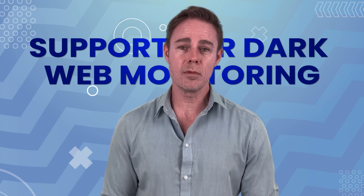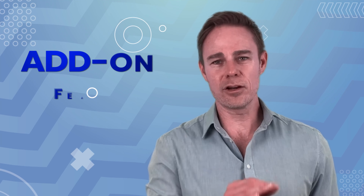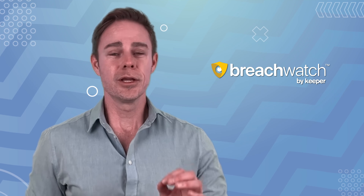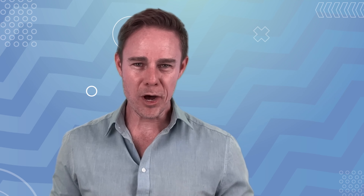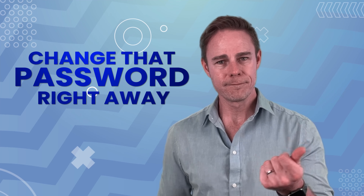Now let's take a look at some of the cool features. The first is support for dark web monitoring, called BreachWatch, available as an add-on feature at an extra cost. BreachWatch scans your passwords against breached passwords on the dark web, alerting you to the potential threat so that you can change that password right away.